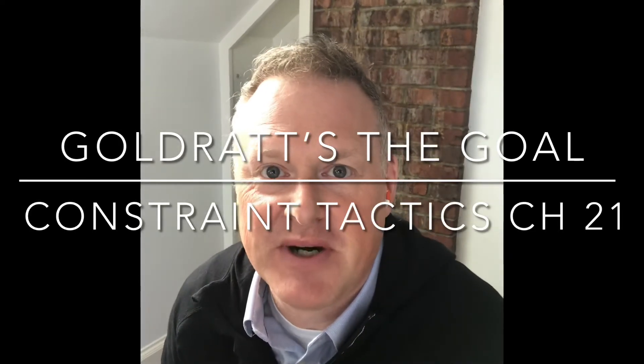Goldratt's The Goal, Chapter 21. The chapter begins back on the personal subplot with Alex Rogo talking with his wife Julie, who's estranged, living outside of the house.